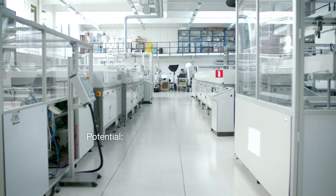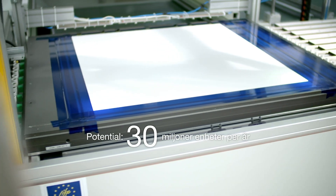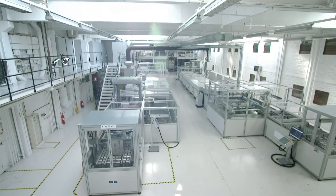After 10 years of hard work and preparation, we are now ready for commercial launch. We can produce up to 30 million units per year in the factory where we are right now.